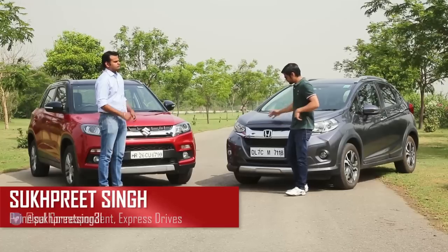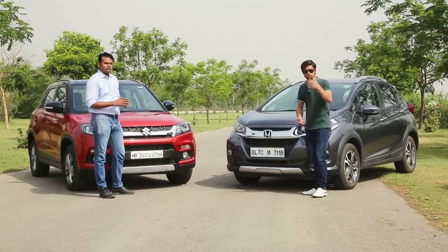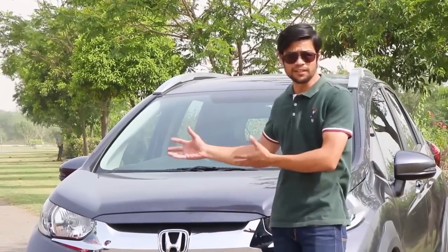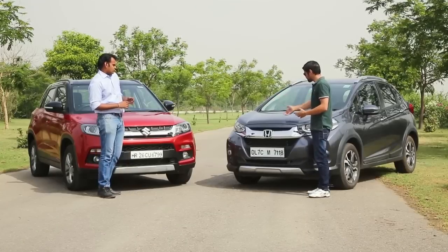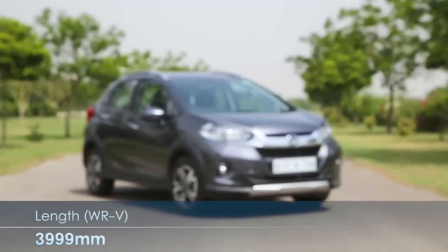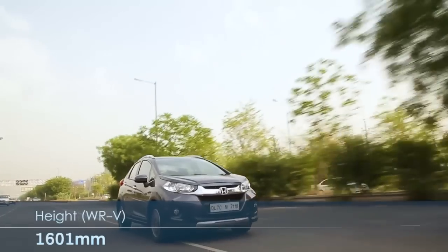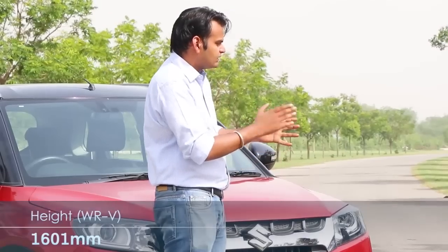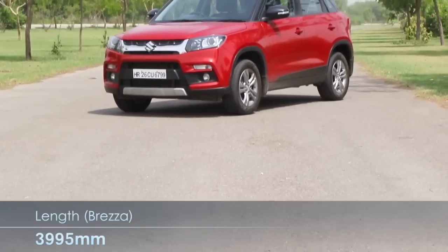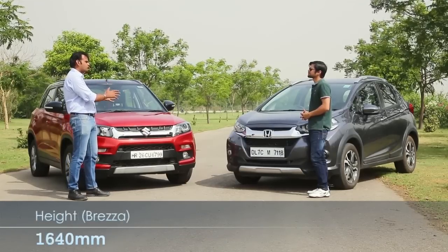Both cars have very different design languages, and it may be an apple-to-orange comparison, but at the end of the day as a consumer you would definitely compare these cars when you're out in the market to buy them. Starting with the WRV, it feels as if the Jazz went to the gym — there's a lot of design elements that exude muscle, which is very unlike Honda. The Vitara Brezza has a safer, sleeker design language with a compact SUV appeal.